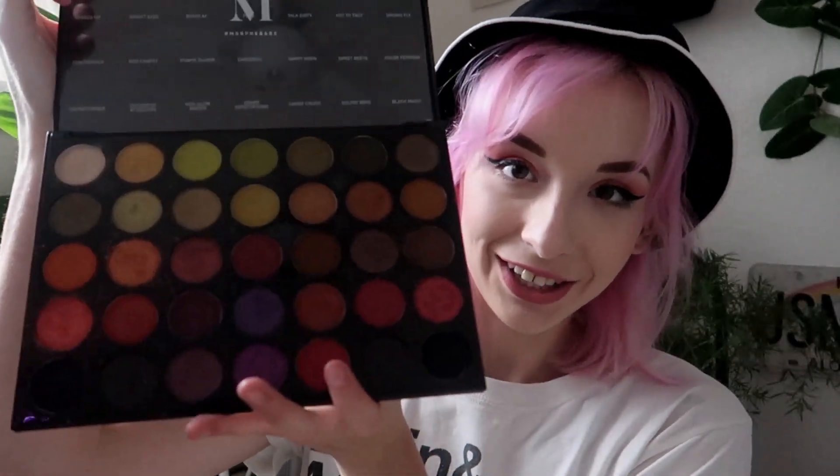First I'm gonna start off with makeup. I got a Morphe palette — the Morphe Artistry Palette, Boss Mood 35M. I was gifted this by my friend Angie, thank you Angie! These are colors I use a lot — warm tones, a lot of reds. Before this I only owned the peach palette, so it's great to finally have a nice high-quality palette. I've been using this all the time; I actually have some on right now.